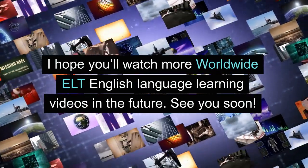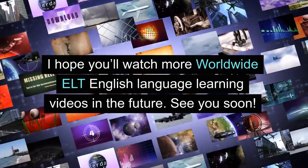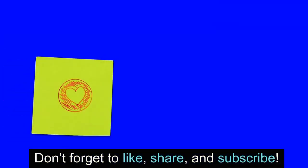I hope you'll watch more Worldwide ELT English language learning videos in the future. See you soon. Don't forget to like, share, and subscribe.